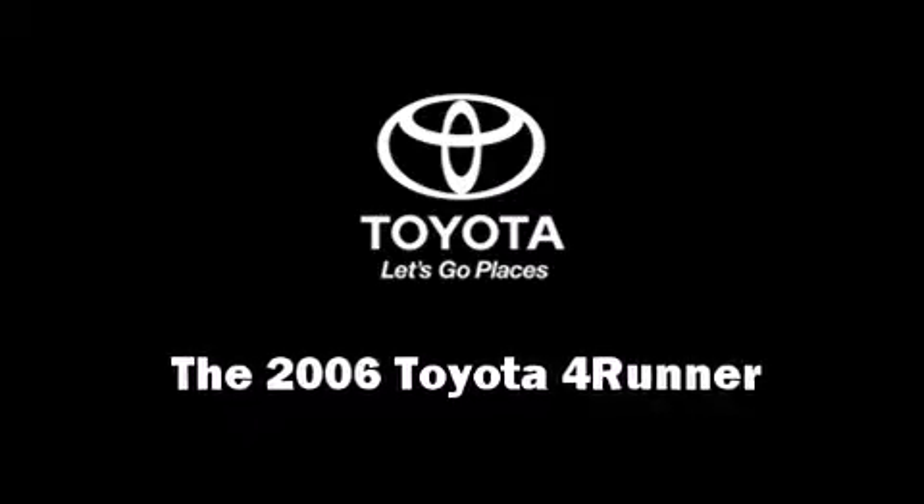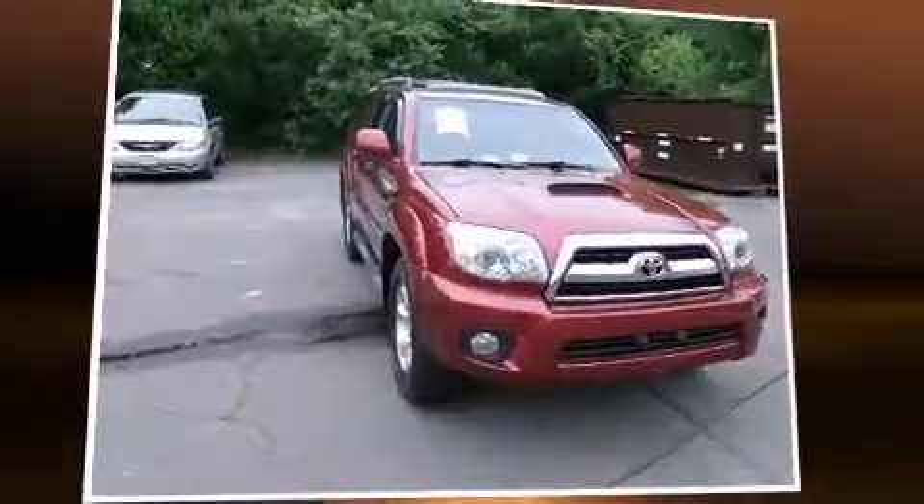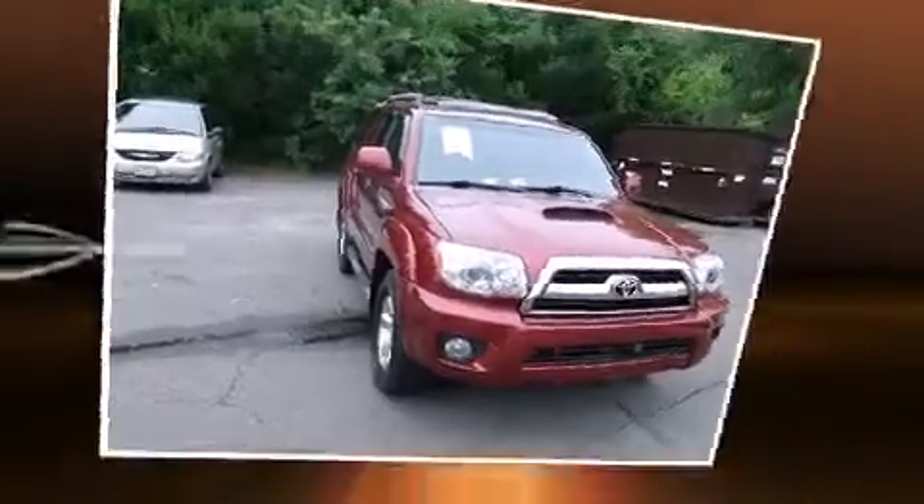Here's a great deal on a 2006 Toyota 4Runner. Under the hood, you'll find a six-cylinder engine with more than 230 horsepower.